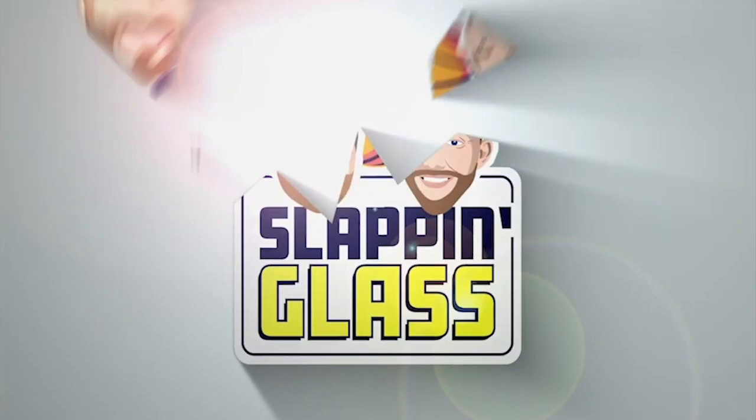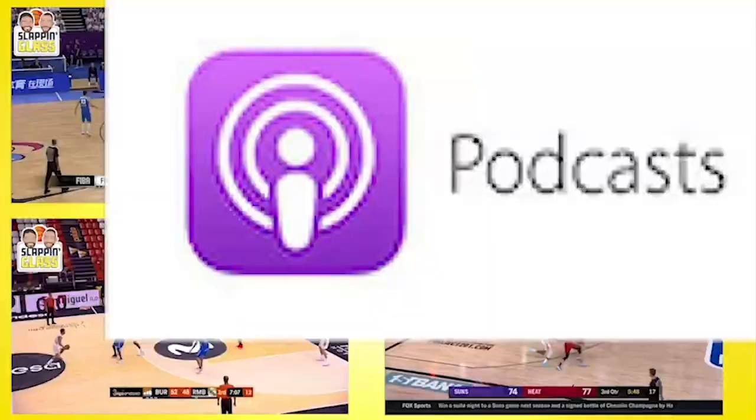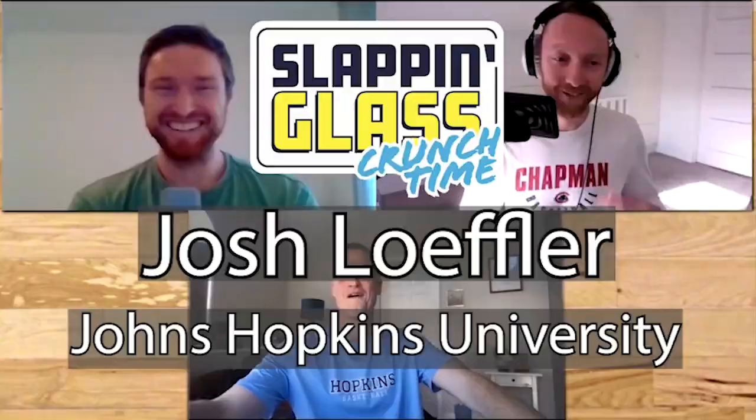Welcome back. We're excited to have you for the inaugural Crunch Time. We're going to take a look at a few different games from technically two seasons ago, specifically the last four to five minutes, and walk through decisions, what happened, what you were thinking, strategies — all those kinds of things.